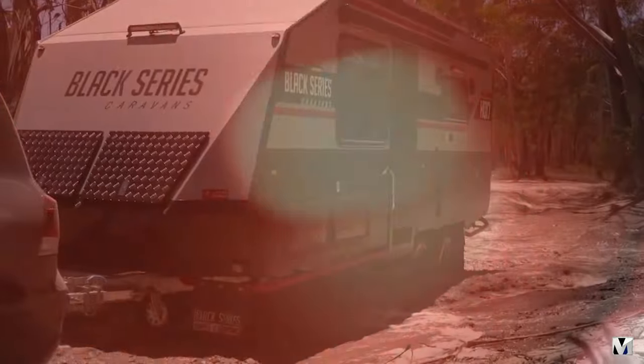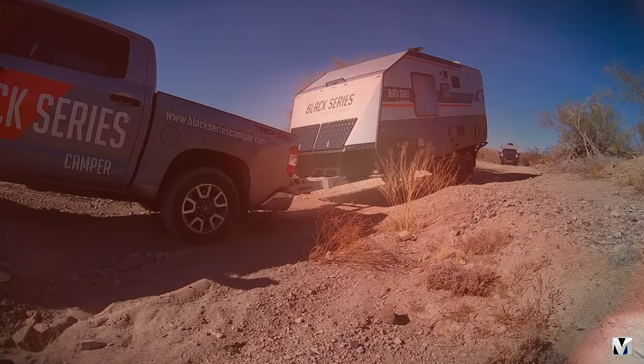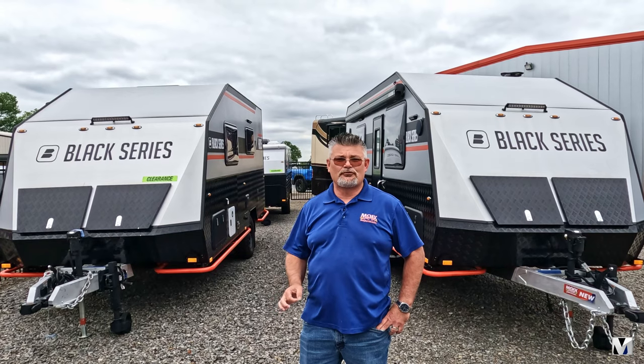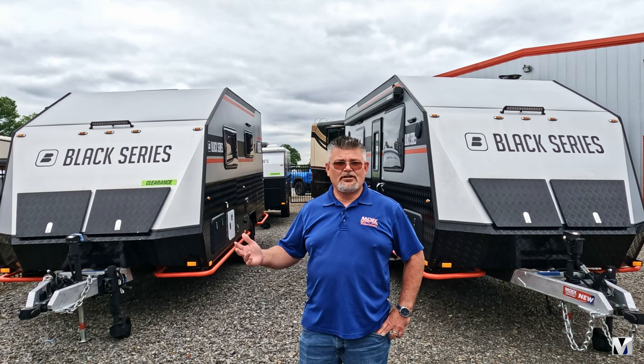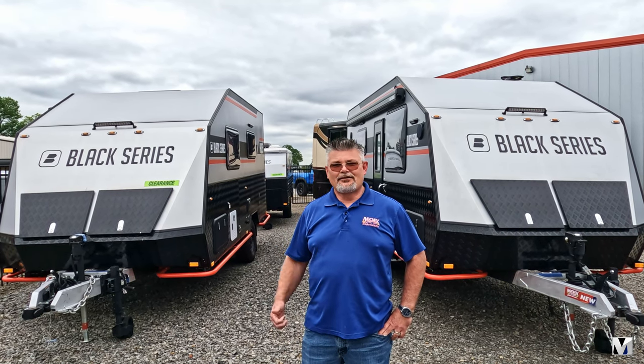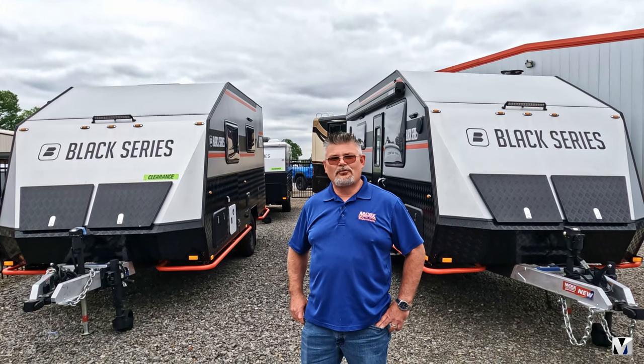What I'm talking about is the new Black Series. These guys are absolutely unstoppable — off-road, 4x4, just absolutely crazy, and some crazy deals on these things too. If you're looking for a good way to travel, some of the cheapest ways of doing it is in an RV. Come see us at Moix RV or Moix RV Outpost. Here's just some of the deals we have.